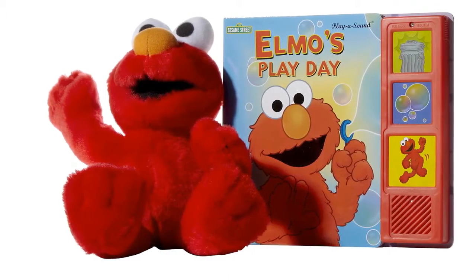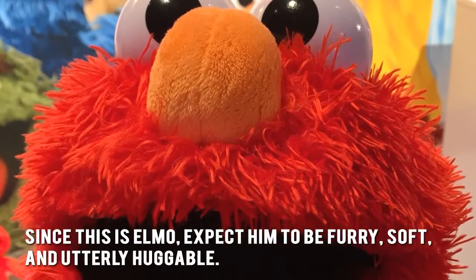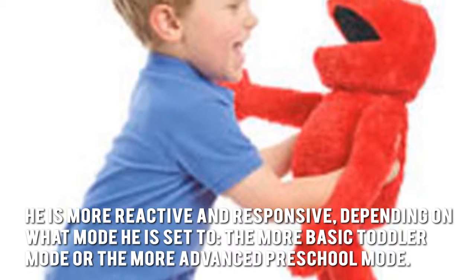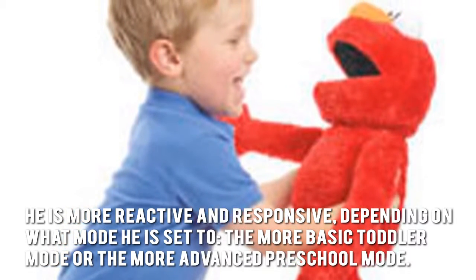Now let's have a look at some of the main positive and negative aspects. Since this is Elmo, expect him to be furry, soft, and utterly huggable. But that's not all — he's more reactive and responsive depending on what mode he is set to: the more basic toddler mode, or the more advanced preschool mode.